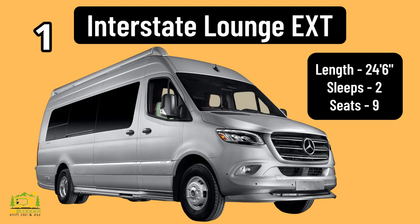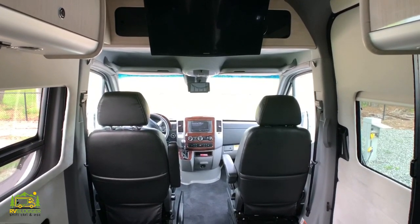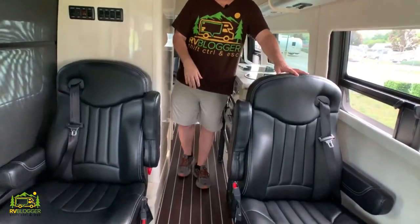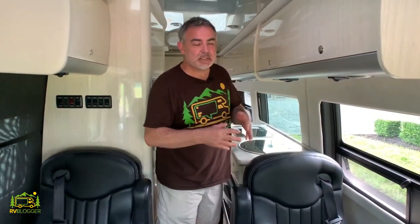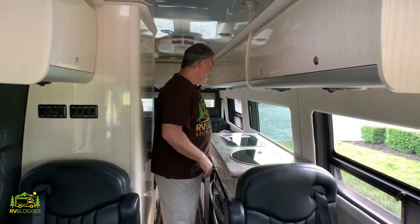This is the Airstream Interstate Lounge, a Class B RV really meant for touring and large groups. It can seat up to nine people. In the front there are four captain's chairs with a nice big TV up top. There's also seating in the back for five more people and a TV back there as well. You'll notice right away the immense amount of storage space — there are literally cabinets everywhere, top, bottom, and in the middle.